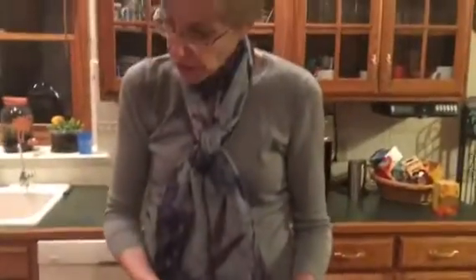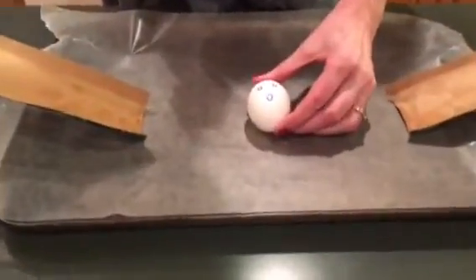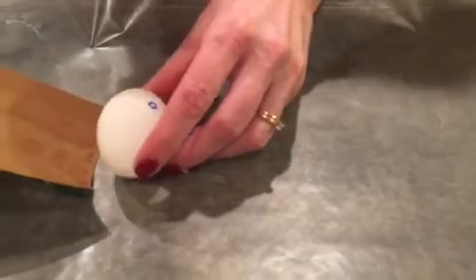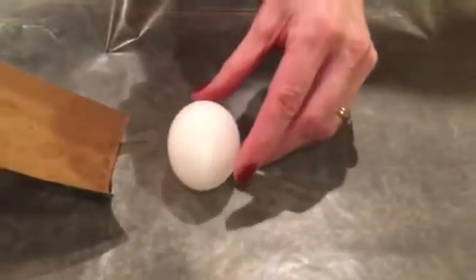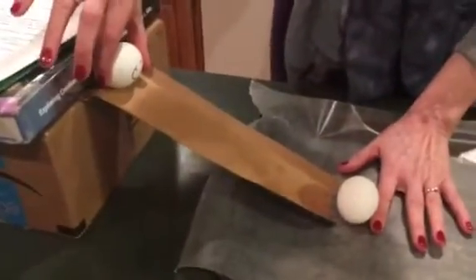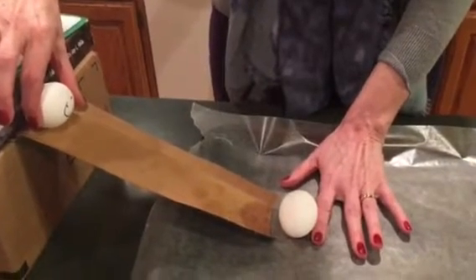Now for part two, we're going to set one egg down here right at the bottom and get him to sit still there. I may have to put my hand there to hold him, and our other one is going to be up here on the ramp, and we're going to let them slide into each other as I release this one.